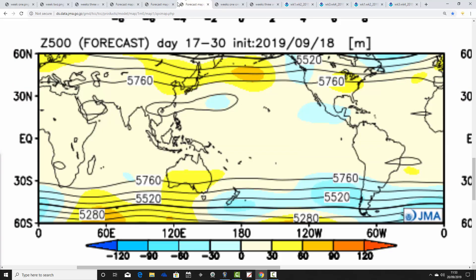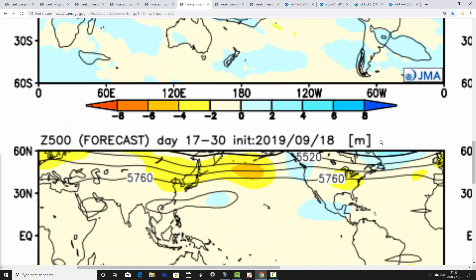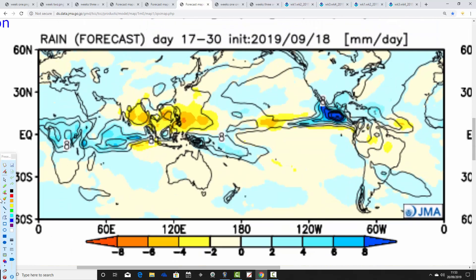Weeks three and four take us from the 4th to the 18th of October, and it looks like above average heights and high pressure are building back in during this two-weekly period, with low pressure possibly being pushed off to the north. Temperature anomalies are average to slightly above average, so it looks relatively mild through to the middle of October. It's drying out a bit, particularly for England and Wales, although Scotland and Northern Ireland still see above average rainfall with some jet stream influence.